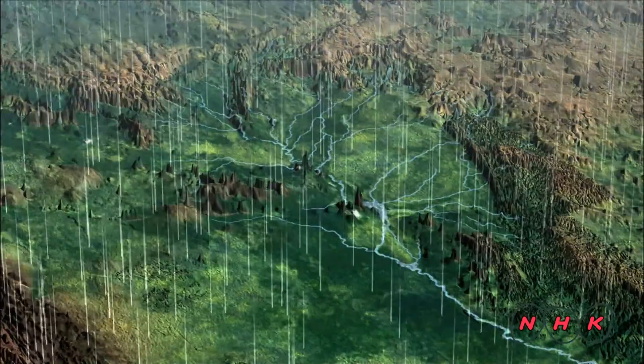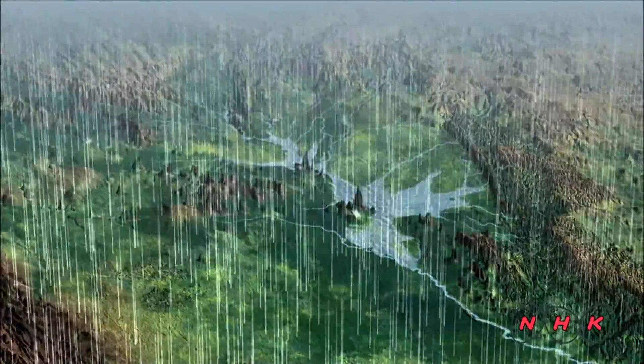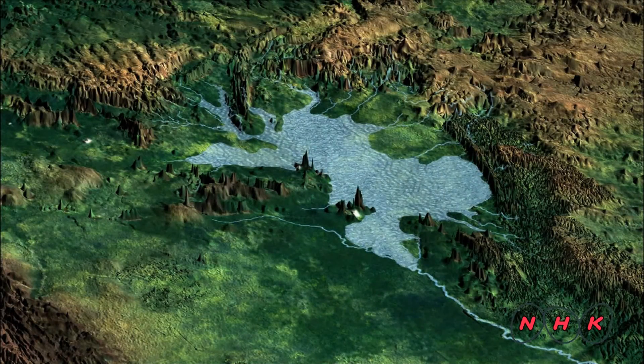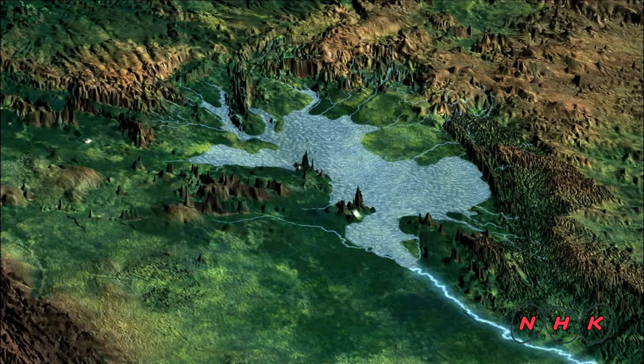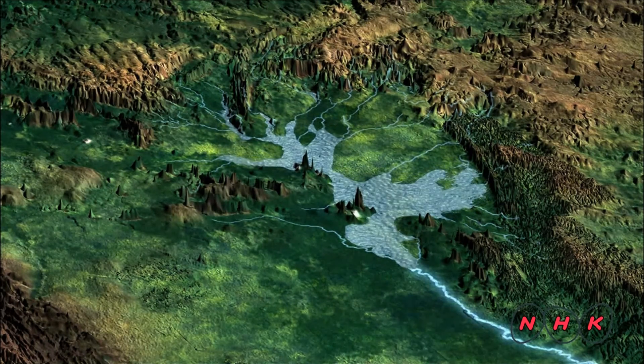It covers nearly 200,000 square kilometres. The Panthanao is a large flatland area where the rainfall measures more than 1,000 millimetres during the annual rainy season. Drainage is slow because there's only one main river to carry the water away and because the land is flat.